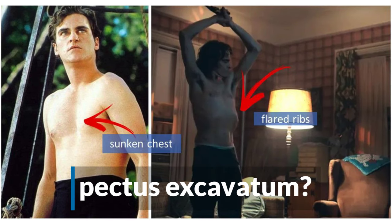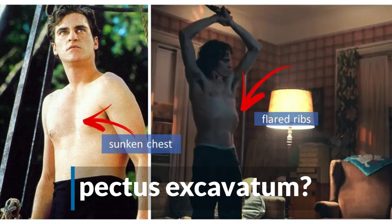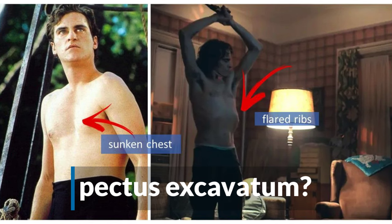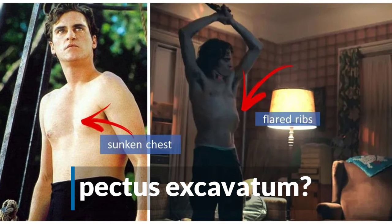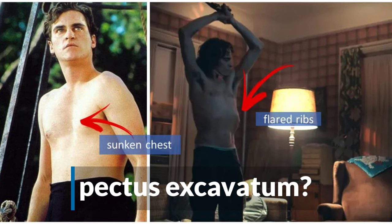When I found this image of a young Joaquin, his sunken chest led to a possible diagnosis of pectus excavatum. In children who have pectus excavatum, an abnormal growth of the sternum and ribs, you see this inward sunken appearance in the chest, and often a hunched forward posture and flared ribs. So this is possible.